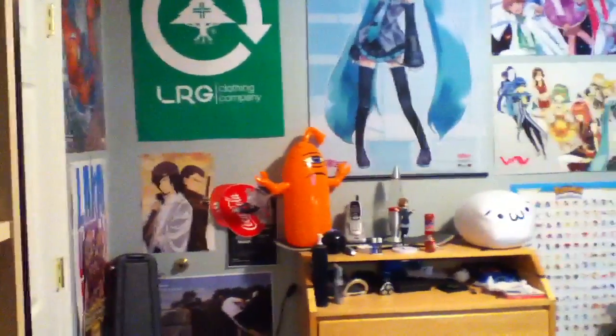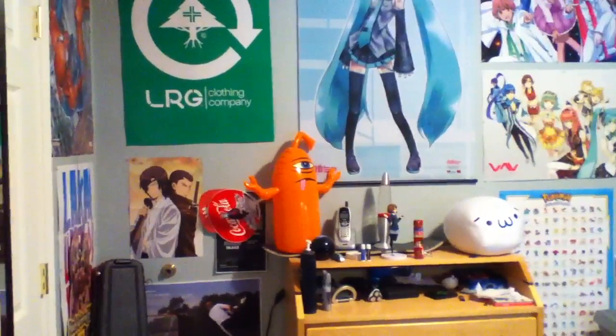Hey, this is Matt and today I wanted to show off my room and what I'm doing to immerse in Japanese all the time. So first, here's my room. I sleep on the floor.